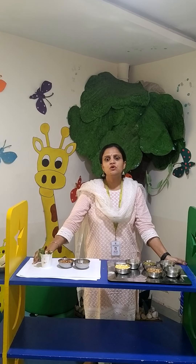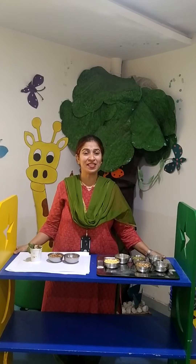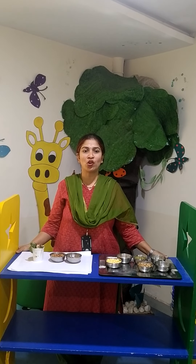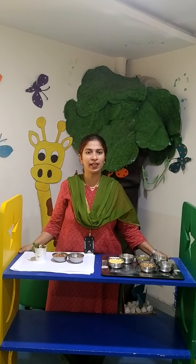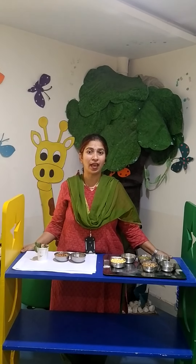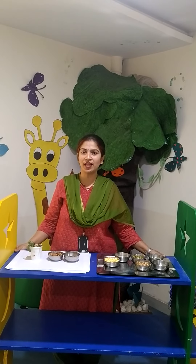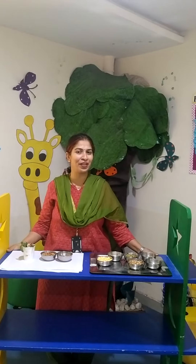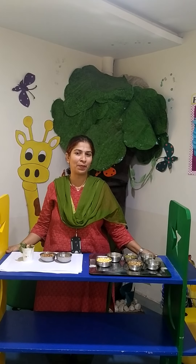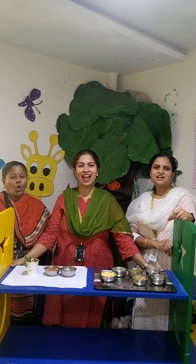Now, Anika ma'am will talk to you about some healthy tips. Children, this is a message from all of us today. Always wash your hands, drink lots of water, eat healthy food to stay healthy. Avoid eating outside. You can always try doing a fruit salad or a sprout salad by using the ideas which we showed you in the video. Please ensure to complete the EBS activity and come back to school after your vacation. Happy and safe holidays!